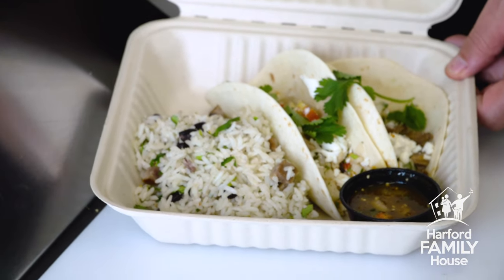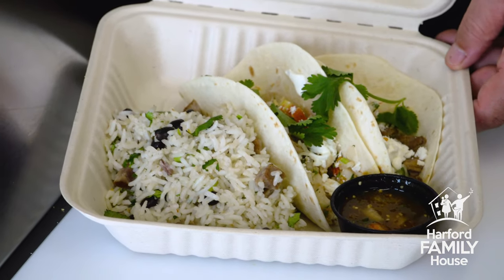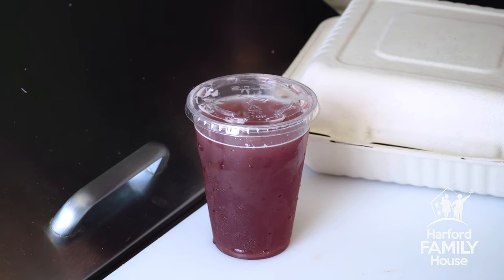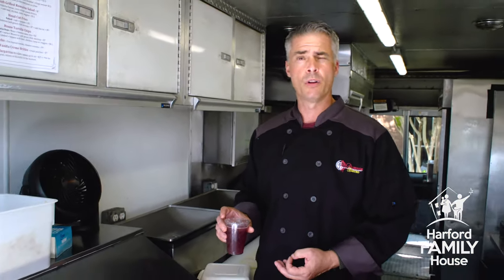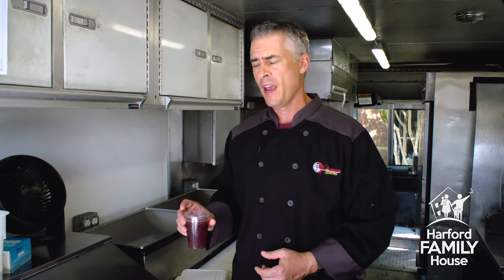A little bit more of that Jose salsa, and some black beans and rice — we make ours with chorizo that we get from a local farm called Crooked Creek. You also get one of our signature margaritas. This is a strawberry margarita that we infuse with local strawberries from Brad's. All you do is add a little bit of ice, shake it up, and serve it with some lime and a little bit of salt.